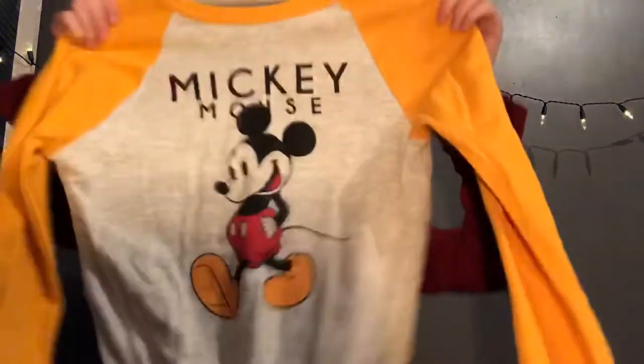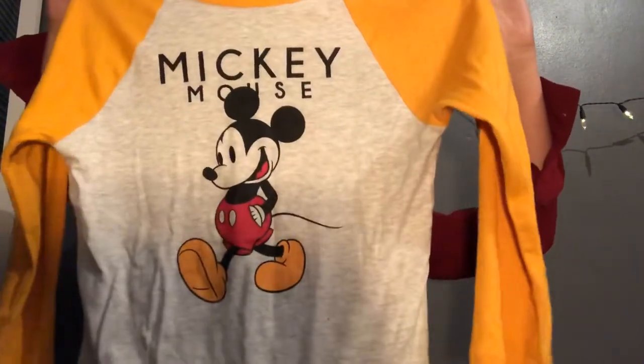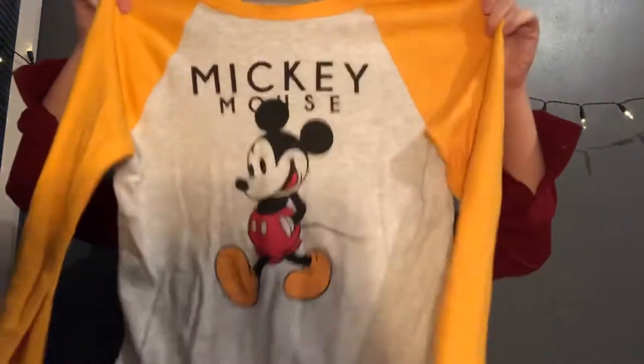Next on my Disney list I got this really cute Mickey Mouse t-shirt. I've already worn it and taken the tag off, but as far as I remember it was about £6. It's got yellow sleeves, says 'Mickey' on it, and it's really cute to wear with jeans. It's quite long but not too long — a good find.